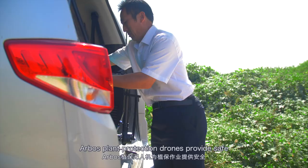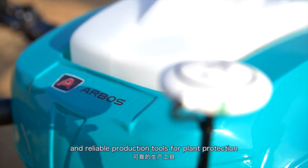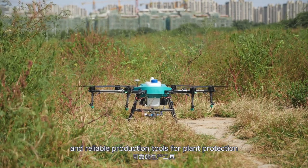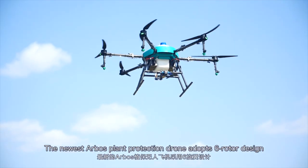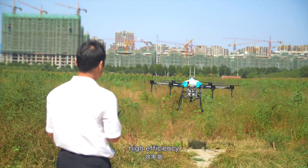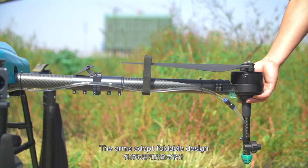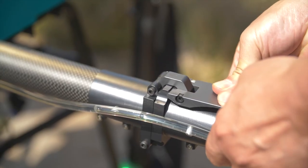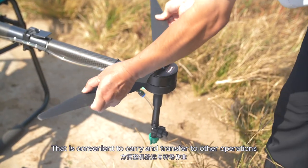Abba's Plant Protection Drones provides a safe, efficient and reliable production tool for plant protection. The newest model adopts a six-rotor design, with short takeoff adjustment, high efficiency and high performance. The arms adopt a foldable design that is convenient to carry and transfer to other operations.